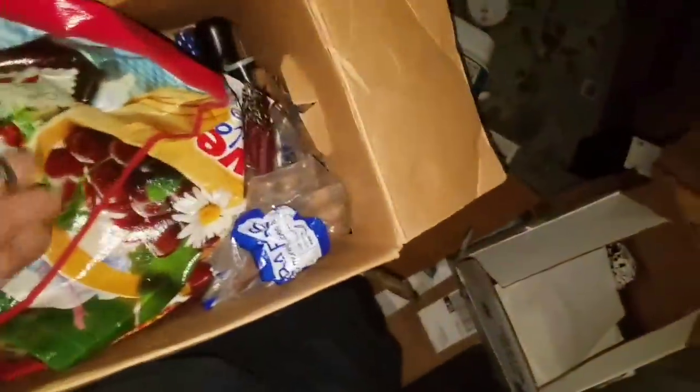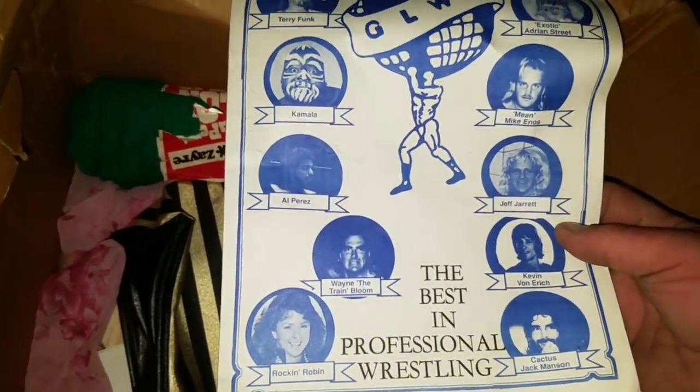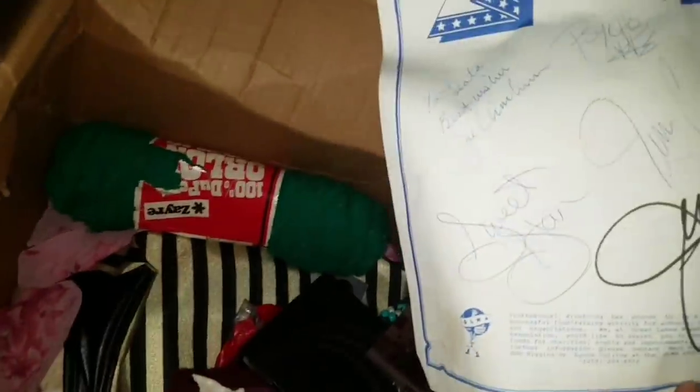Don't worry — plastic foam. What the heck is this? Shiny, sparkly — take a look at that! Oh look at this — coin rollers. I was hoping some coins would be in here. Nope. No way — 'The Best in Professional Wrestling!' That's pretty cool.